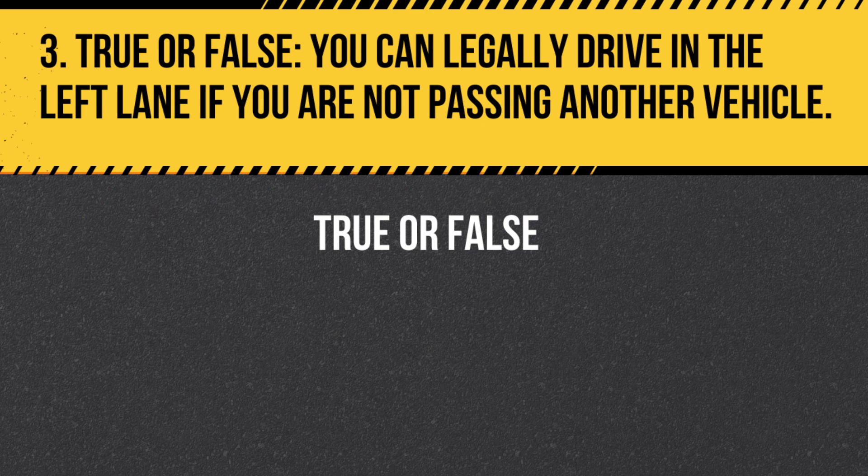Question 3. True or False. You can legally drive in the left lane if you are not passing another vehicle. Answer: False. The left lane is generally reserved for passing slower vehicles. Unless you are passing another vehicle, you should stay in the right lane.